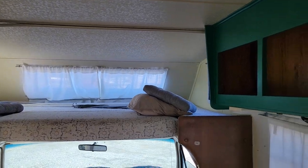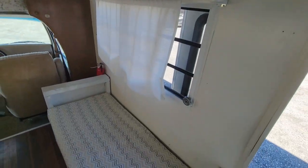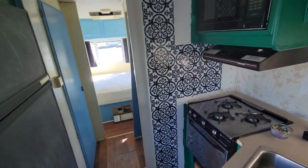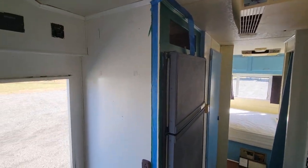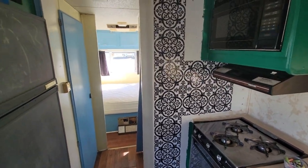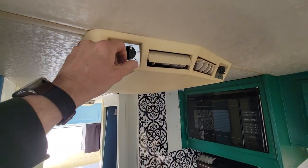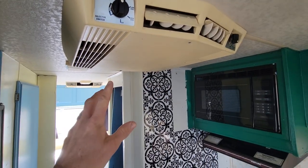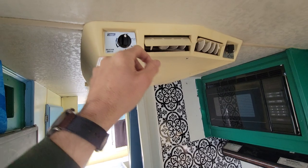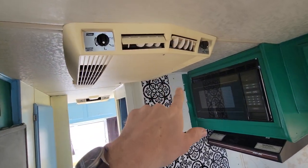Going into the coach, I'm just going to zoom around and give you a quick overview then go into detail. There are two air conditioners on this coach — both of them blow cold. This newer one was a replacement; the other looks like an original. This replacement is the same model I have in my camper and it works great.